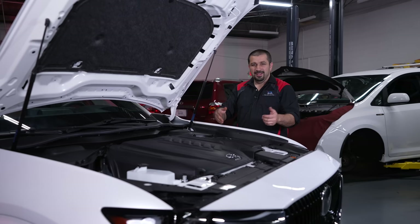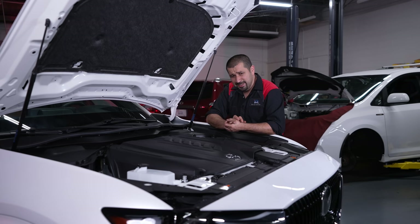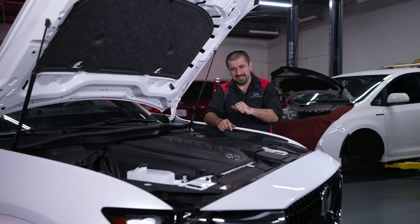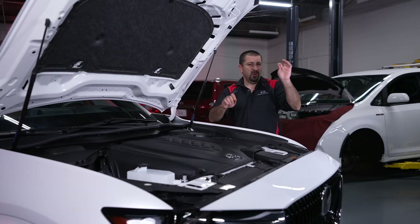Now let's talk about the cooling systems, because this engine has two. One is for the intercooler with its own electric water pump — very simple. The main cooling system is actually extremely basic: a mechanical water pump, a normal thermostat, and a heater core up front — no fancy valves or anything. It's a bit of a surprise given everything else on this car, but the simplicity here is actually welcome.